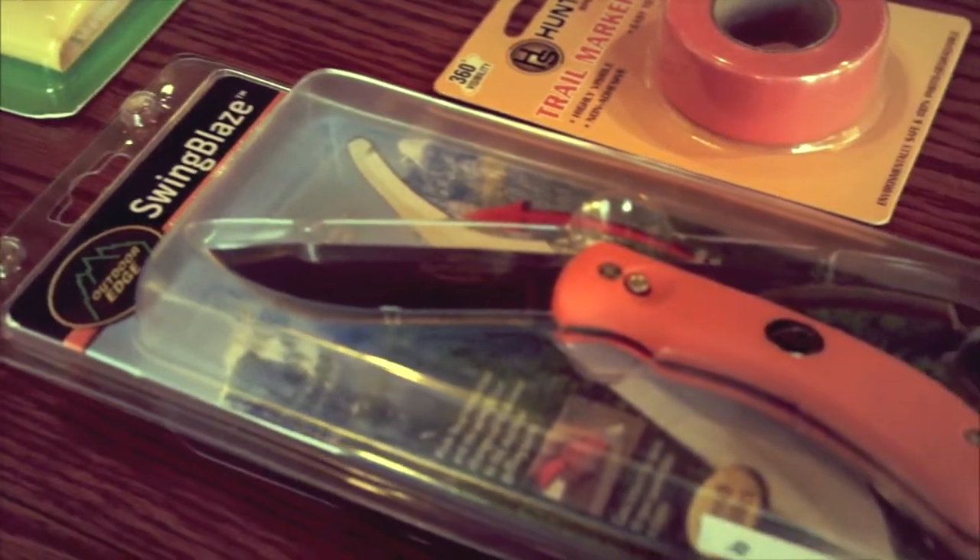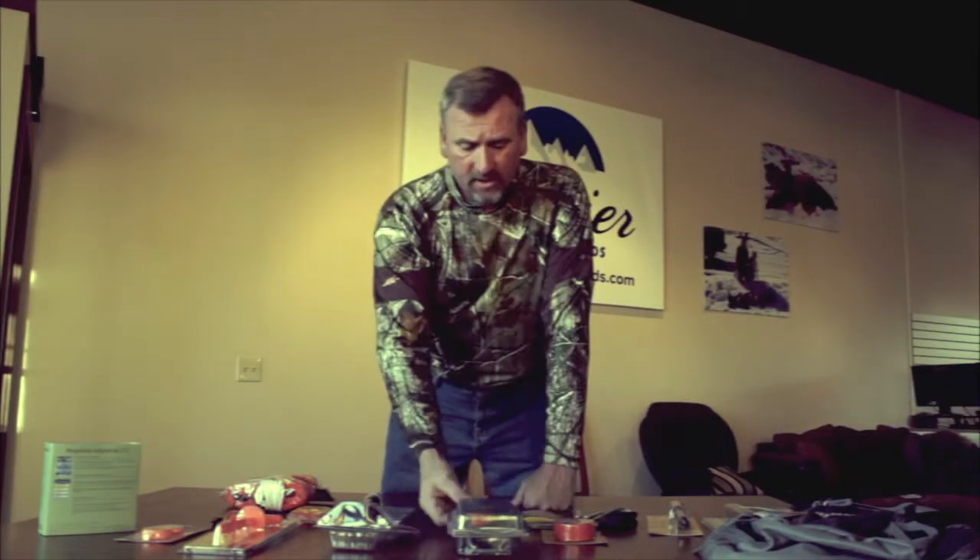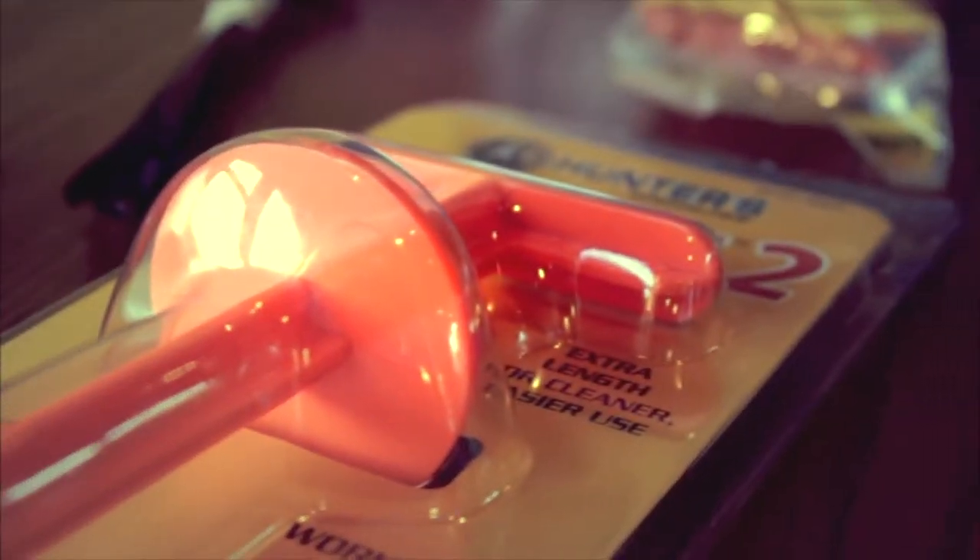When you come across your game and you've got to clean it out, one of the tools I really like after we use the swing blade is the butt out tool. If you've ever harvested a deer, you know how difficult it is to get that anal gland out.